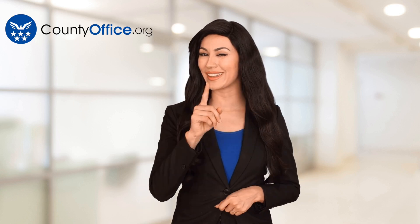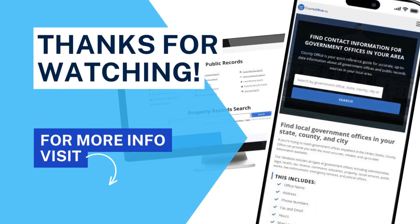Thanks for tuning in to our video. Please like and subscribe and leave a comment below. See you in the next video. Bye.